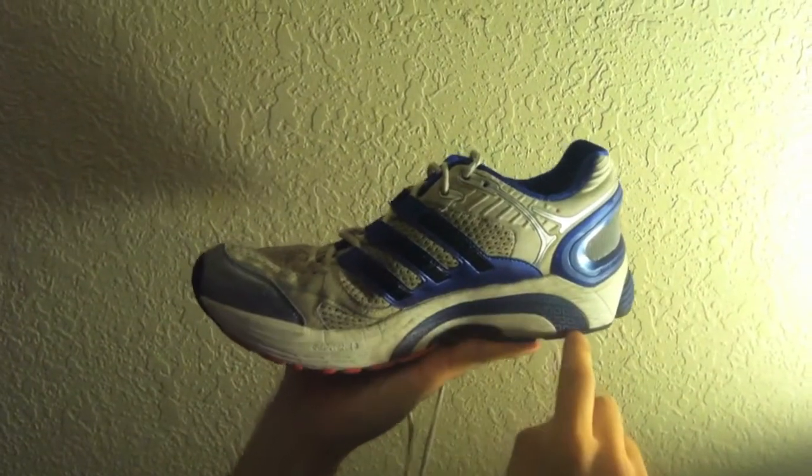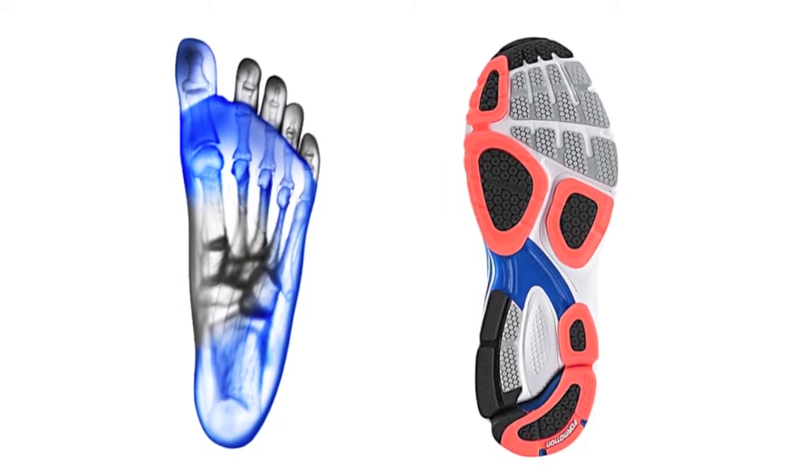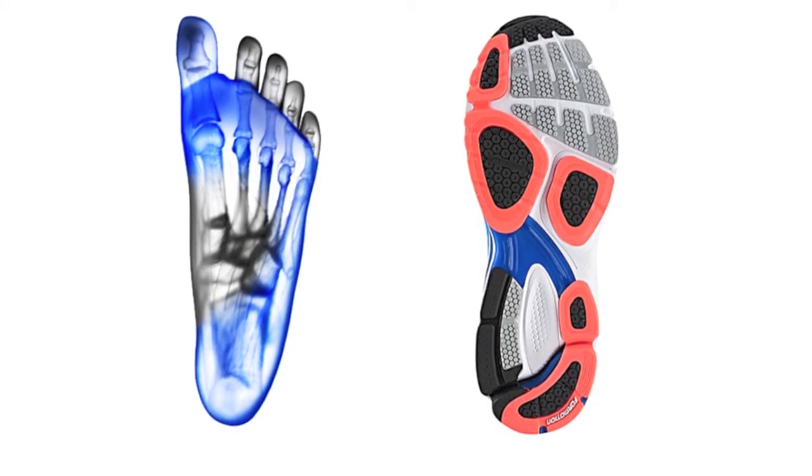The heel-to-toe drop, flexibility, weight, and arch support are ideal for my current running state. My favorite feature of the Supernova is the outsole, which has a denser rubber on the areas upon which a typical athlete would strike the ground.